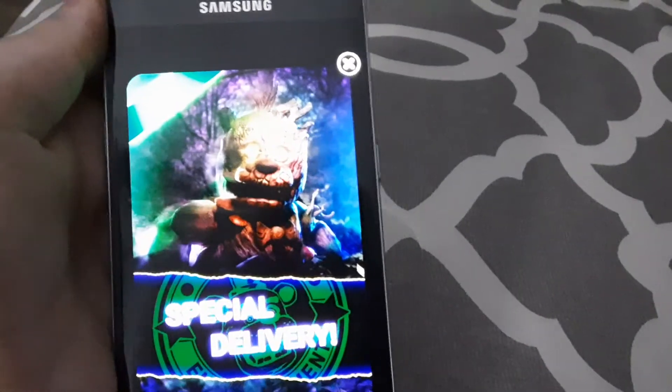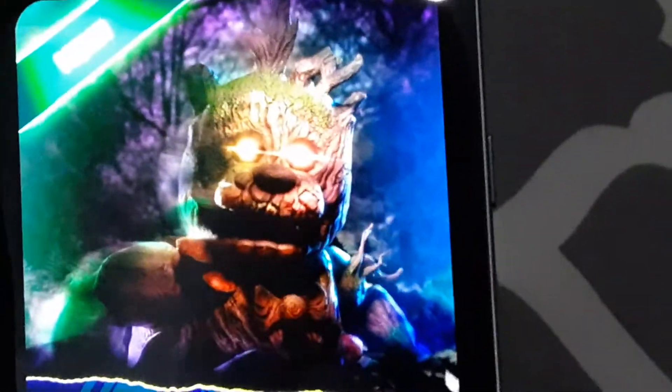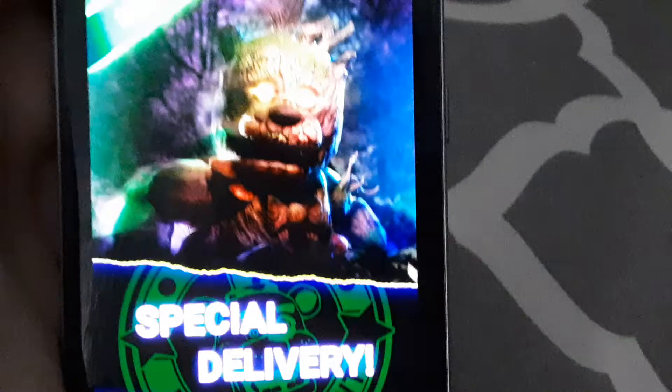This apparently is the new FNAF AR skin. It looks like he is a tree and I'm going to try it later — but that's what I wanted to say.